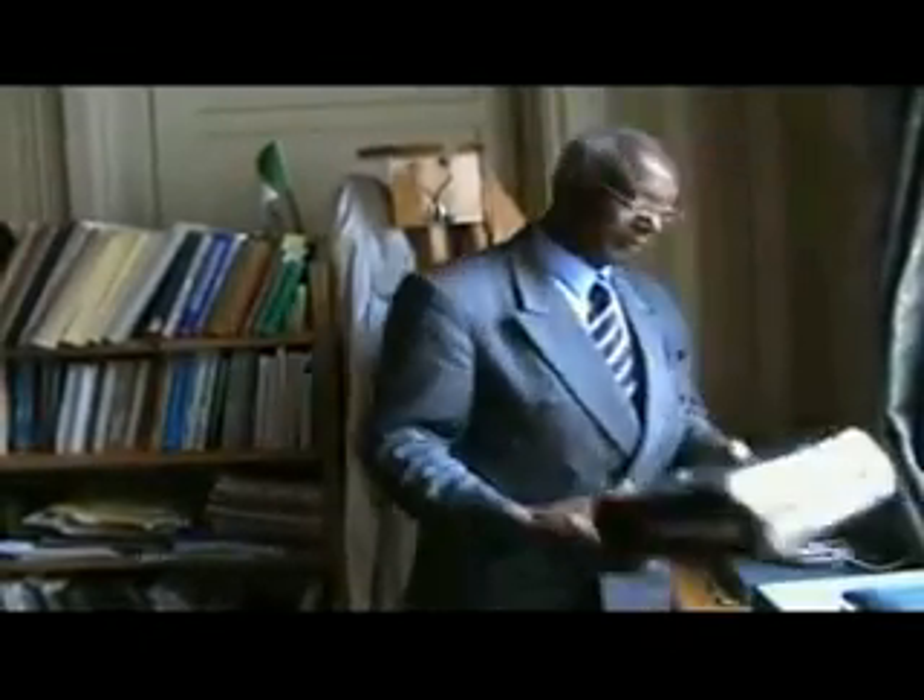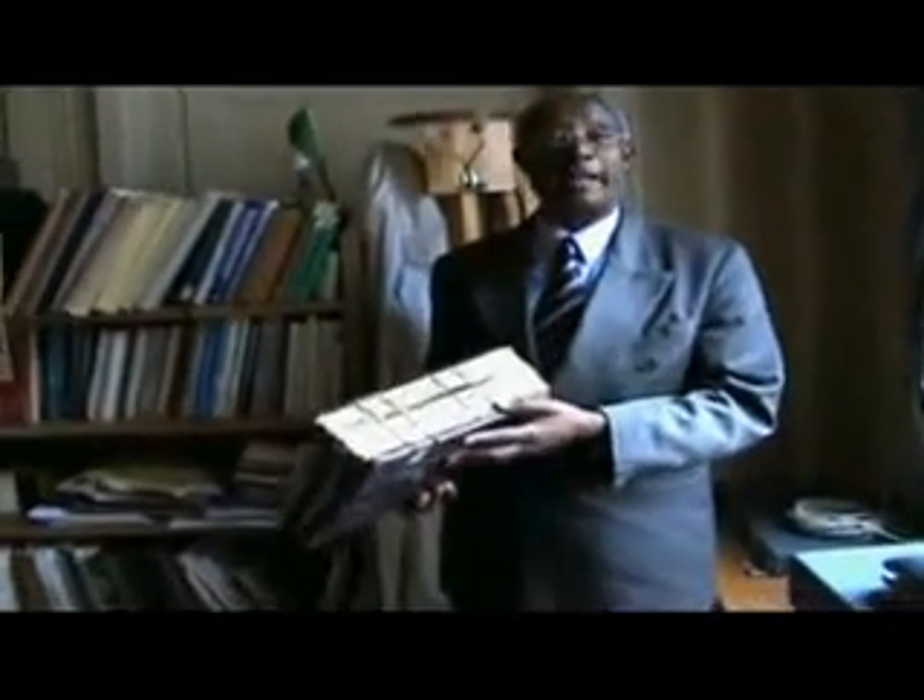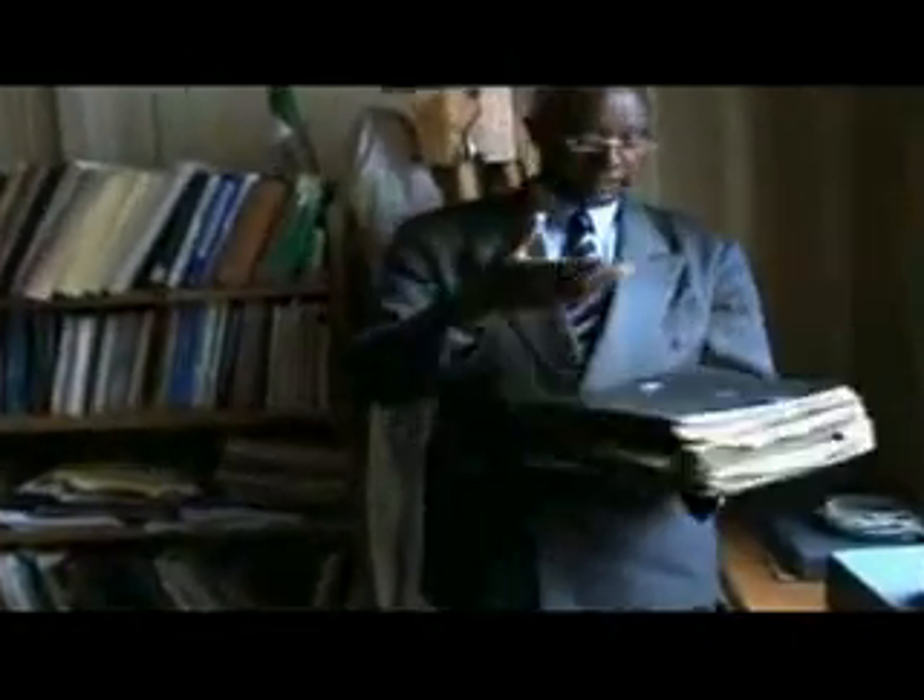These are very important documents. Look, the binding — bookbinding in Ethiopia. The cover, wooden board cover, as you see. Everything is made at home. This is a 15th century manuscript.